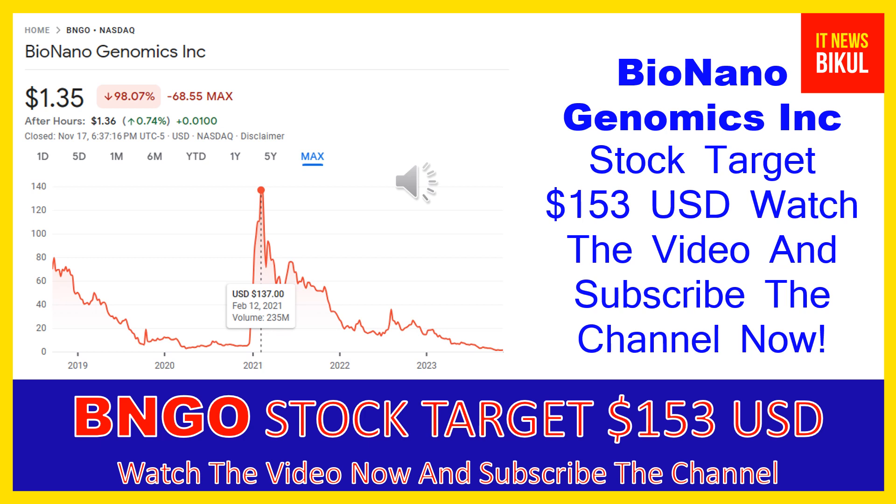The company offers a sample-to-result solution for structural variation analysis by optical genome mapping for genome analysis and understanding of genetic variation and function. Products include the Saphyr instrument, a single molecule imager; Saphyr chip, a consumable that packages the nano-channel arrays for DNA linearization; and BioNano prep kits and DNA labeling kits, which provide reagents and protocols for extracting and labeling ultra-high molecular weight DNA.